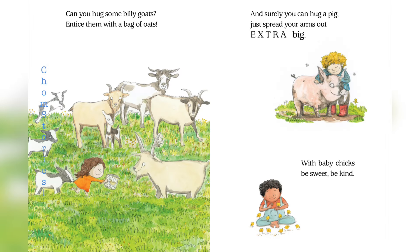Can you hug some billy goats? Entice them with a bag of oats. And surely you can hug a pig. Just spread your arms out extra big.